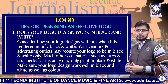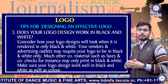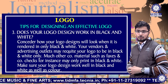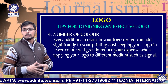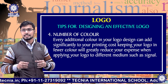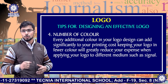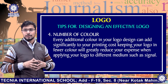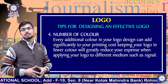Much other content material such as faxes and printed checks may only print in black and white. Make sure your logo design works well in both black and white as well as color. Number four: number of colors. Every additional color in your logo design can add significantly to your printing cost. Keeping your logo to fewer colors will greatly reduce your expense when applying your logo to different media such as signage.